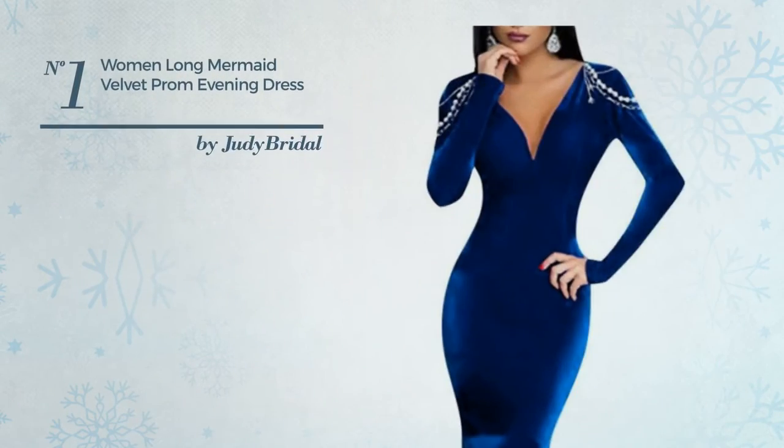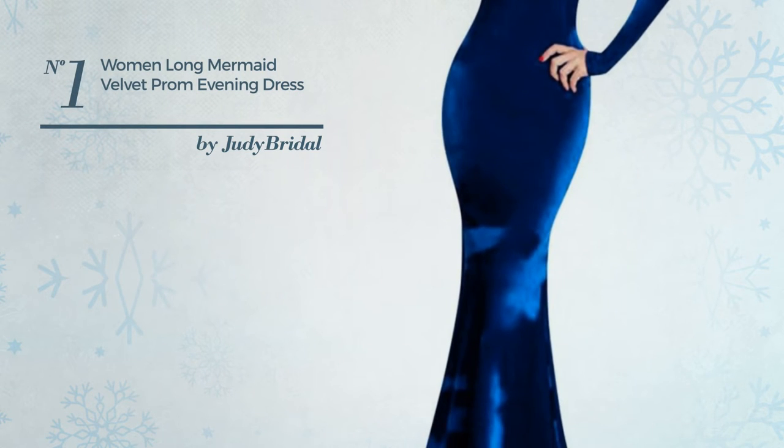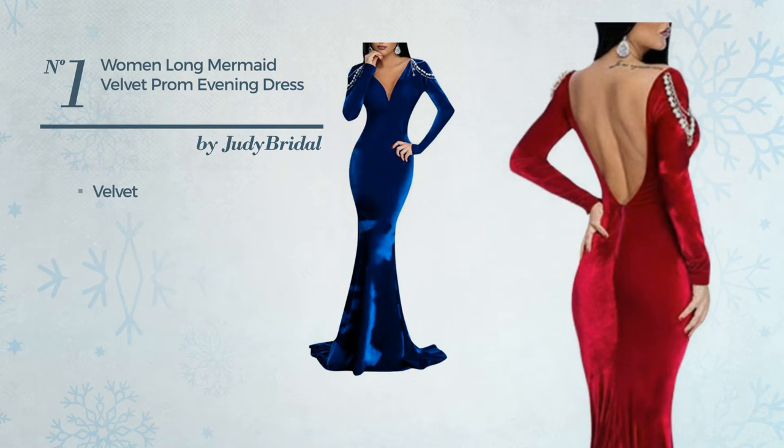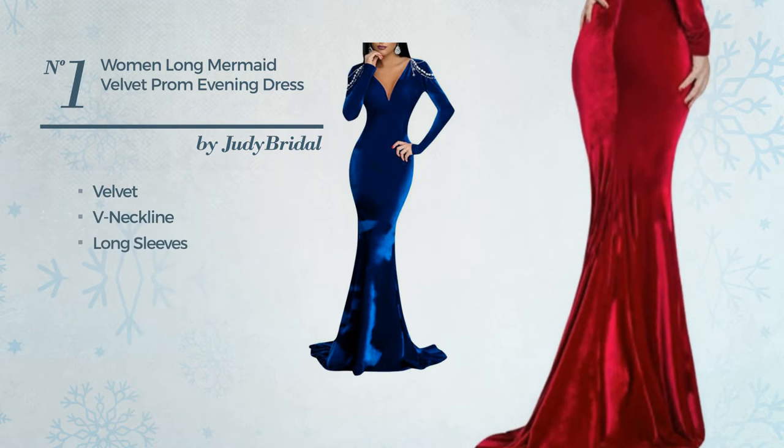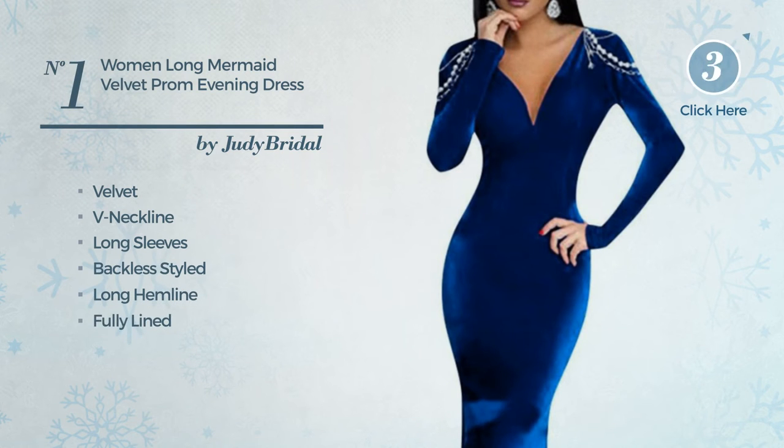Number 1. A Wedding Guest Autumn Trumpet Dress. Featuring a simple design, crafted from velvet, this dress includes a V-neckline, long sleeves, backless styled, long hemline, fully lined and built-in bra. Available in 8 more colors.